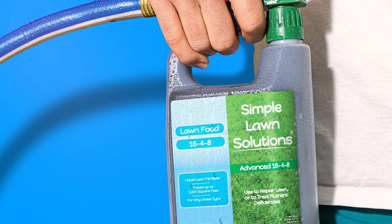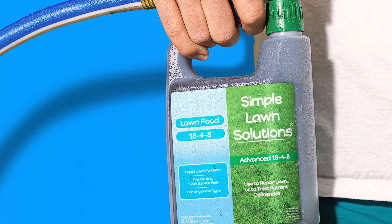If you're looking for a convenient and effective liquid fertilizer, the Advanced Balanced NPK Lawn Food is a solid choice.